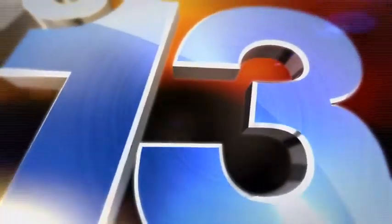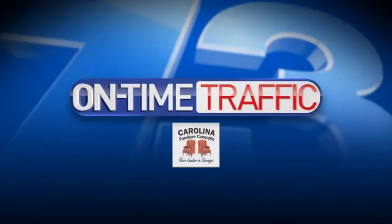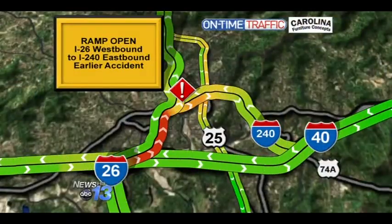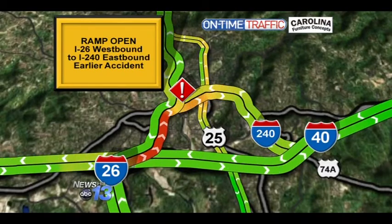News 13's Kimberly Allison has your afternoon traffic report. Well, Darcelle, I finally have some good news about 240 in Asheville. The ramp from 26 west to 240 east is now open. But I did just get off the phone with APD and they say drivers should use extreme caution through the curve because when the saw truck overturned, it spilled oil all over the road.